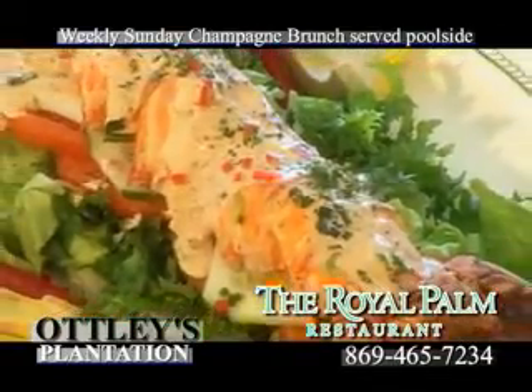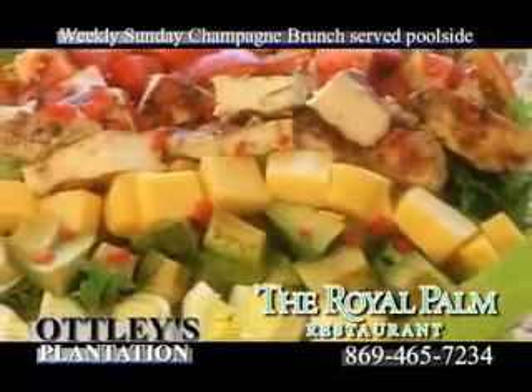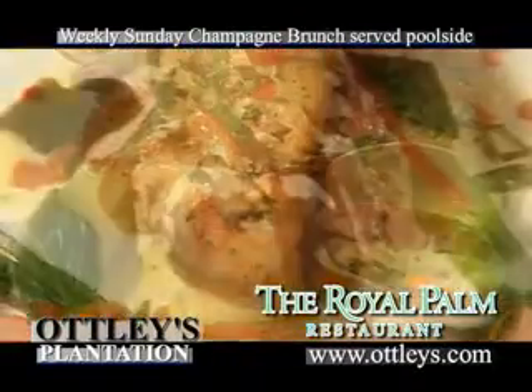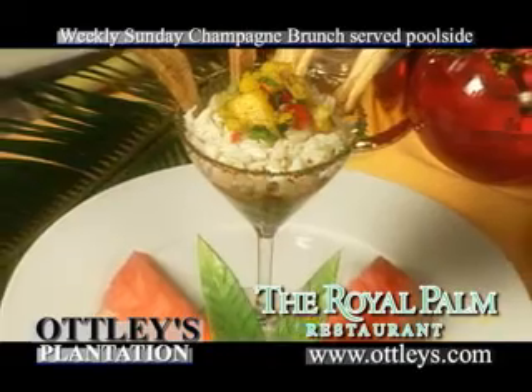The acclaimed Caribbean cuisine blends local ingredients with culinary influences from around the world. Dinner guests are offered ever-changing four-course dinner menus, as well as a la carte selections including seafood, steak, and vegetarian dishes.